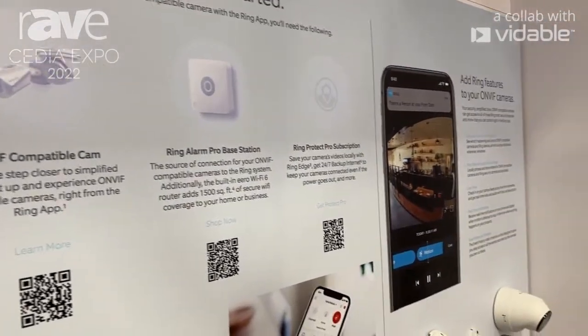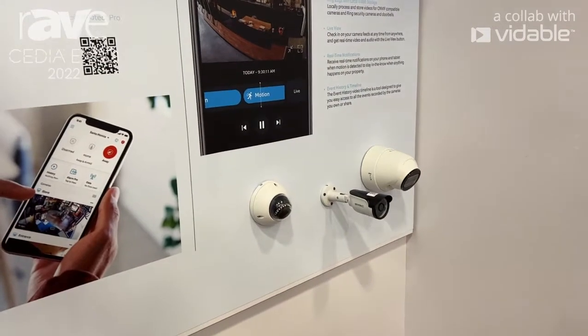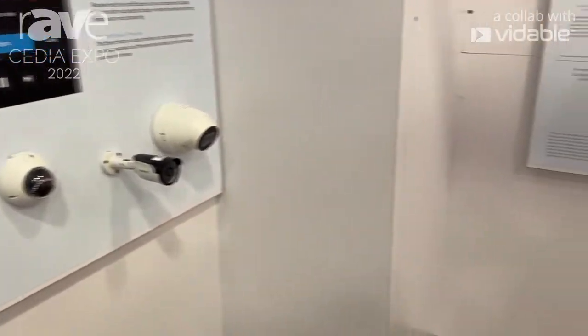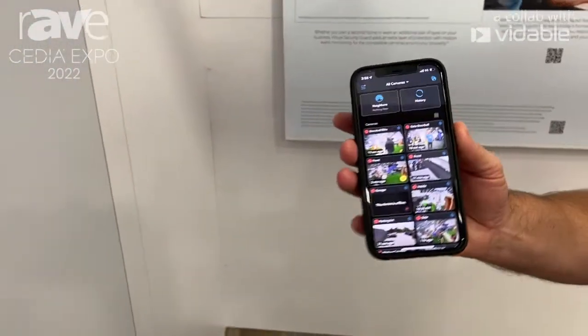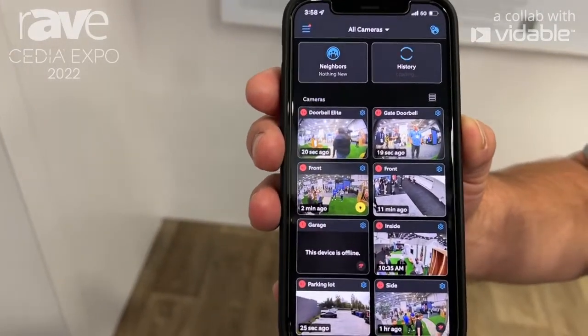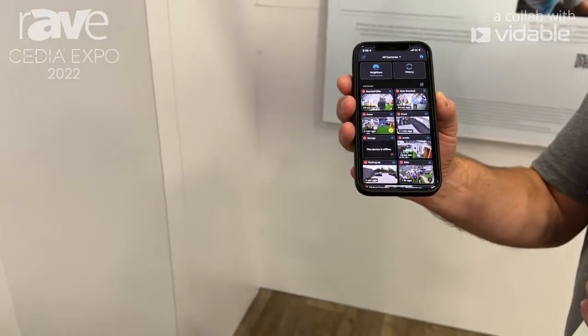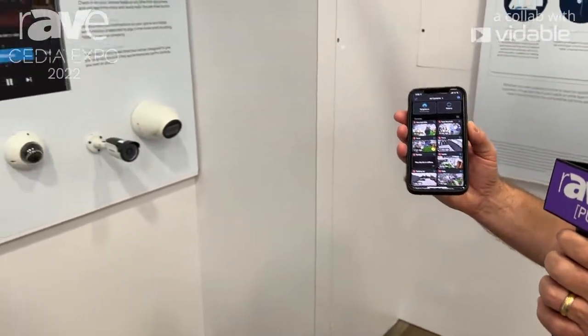On top of that, you get the opportunity to have all of the cameras included and onboarded into the Ring app. That gives us the compelling use case to be able to do that and have a great user experience within the Ring app that now can be a part of the ONVIF compatible cameras.